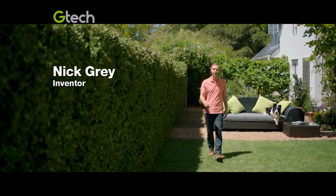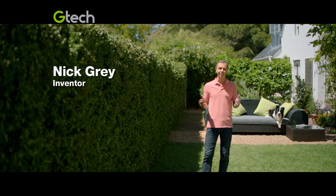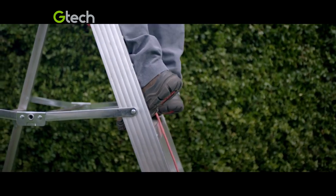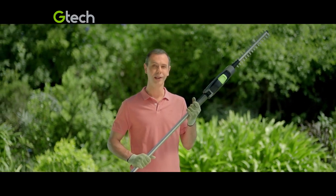The secret to a well-kept hedge is regular trimming, but keeping on top of it can be a chore — stretching with a heavy weight on a wobbly ladder and trying to avoid the cord. So I designed the cordless GTEC hedge trimmer.